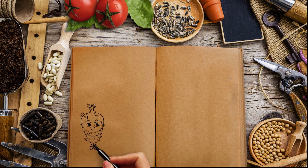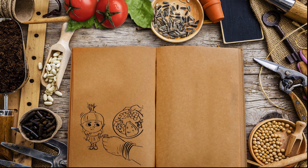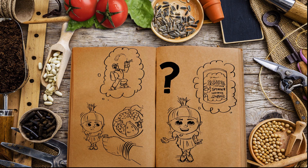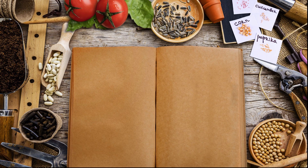Mom asked me to eat spinach every day. She says it'll make me strong like Popeye, so I asked her what the spinach ate to stay strong. She smiled and said plants eat nutrients to stay strong.